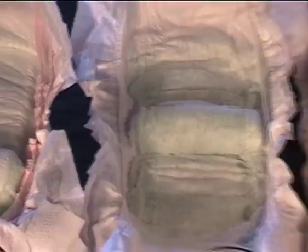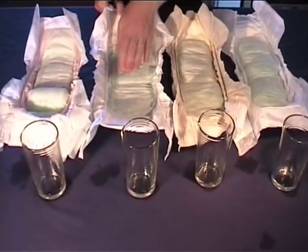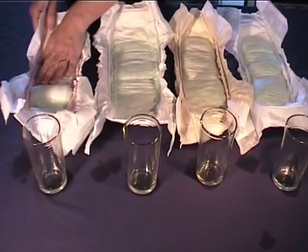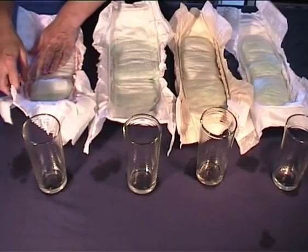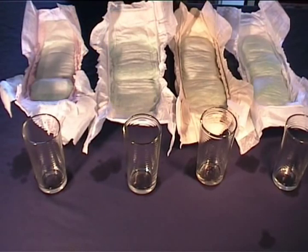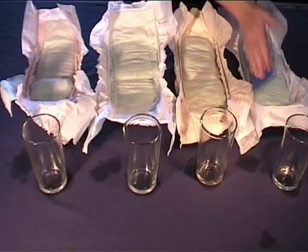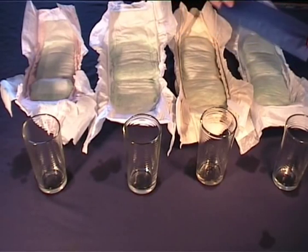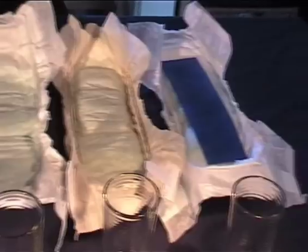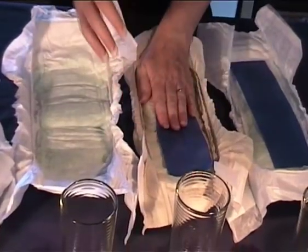So I'm just going to press down on each nappy now before I use some blotting paper. This is just to give them every chance to absorb any droplets of water that are sitting on the surface. I'm going to take a piece of paper to each nappy, push down firmly, and see the results. No water has leaked from the Moltex eco-nappy, and it's great to know that an environmentally friendly nappy with such high standards performs so well.